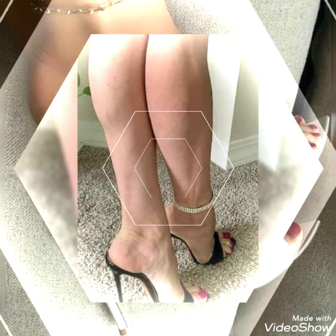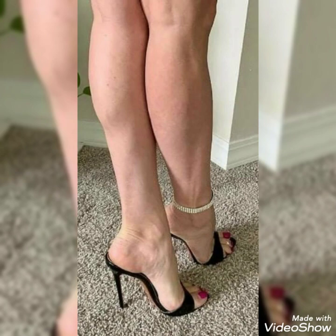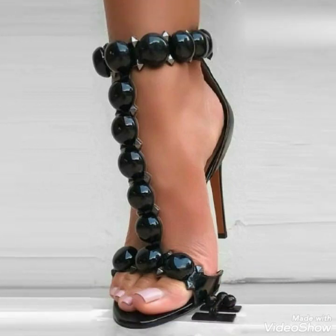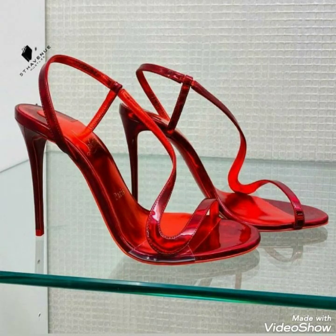Friends, today's video is all about high heel fashions for the ladies. As you know, high heel sandals make your personality change and make you more stylish and more gorgeous than your look.